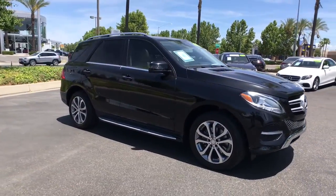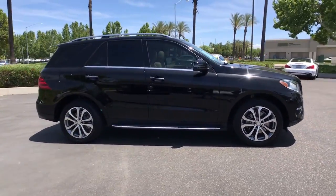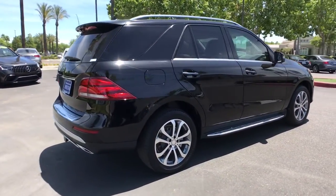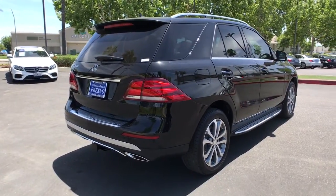Hop into the 2016 Mercedes-Benz GLE. This vehicle still has fewer than 90,000 miles on the clock, so it won't last long. Prepare to be captivated.